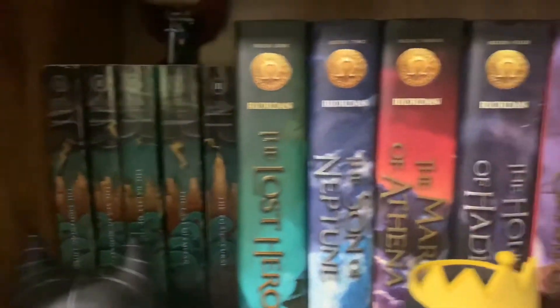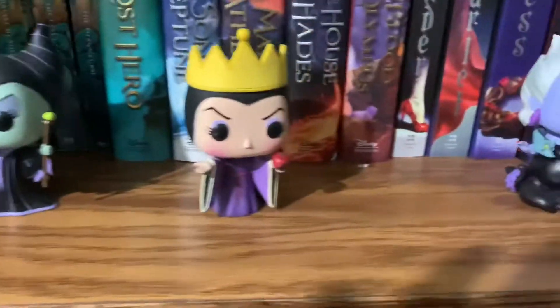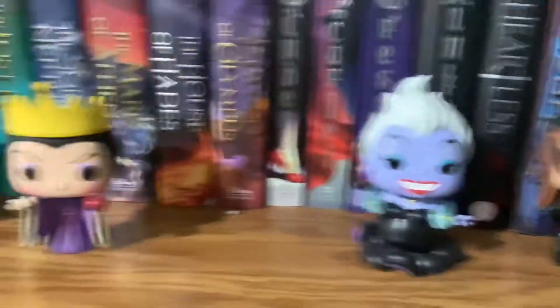So this is the first shelf. The Funkos I have on this shelf are Maleficent, Evil Queen, Ursula, Catwoman from the Batman show, and Widowmaker from Overwatch. I'm going to pull the books out one by one.